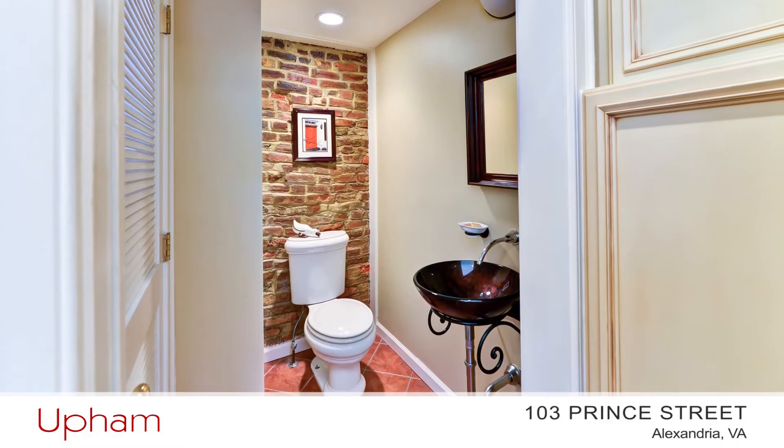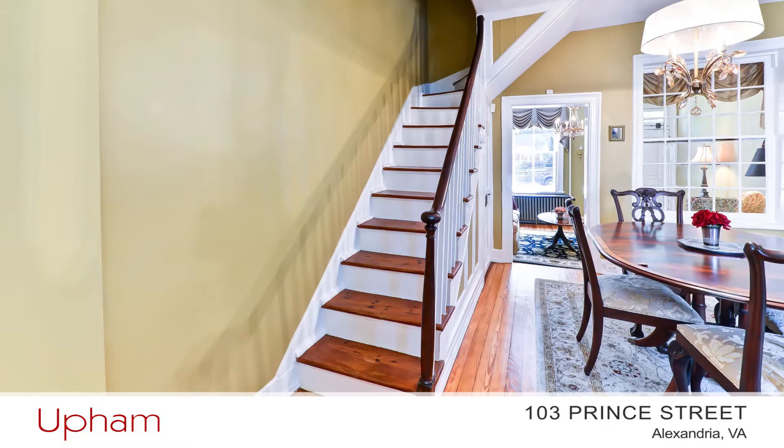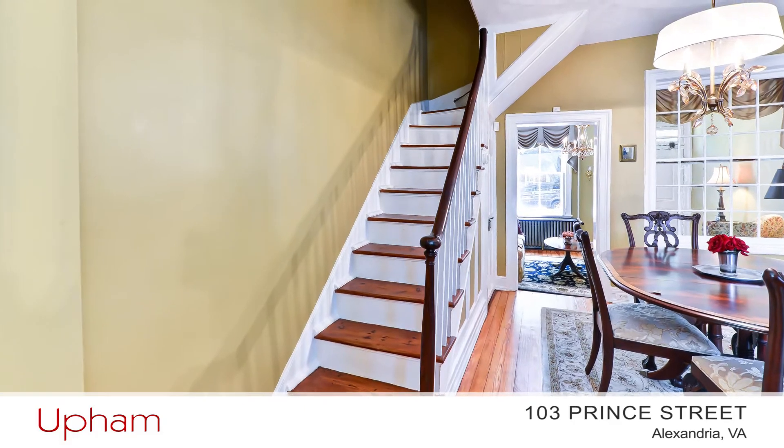There's also a half bath on this level. Now let's head upstairs and see the upper levels.